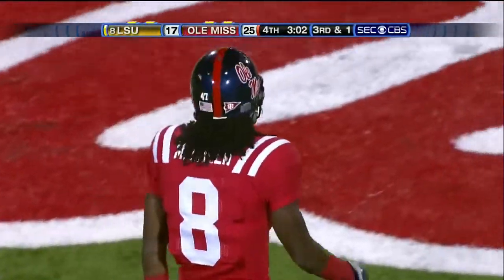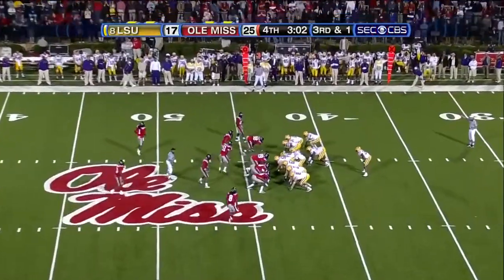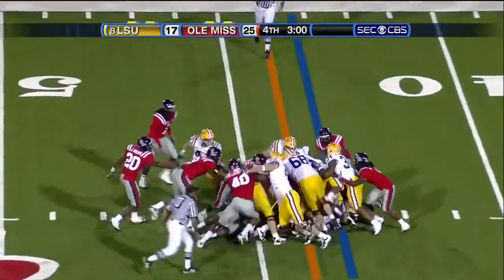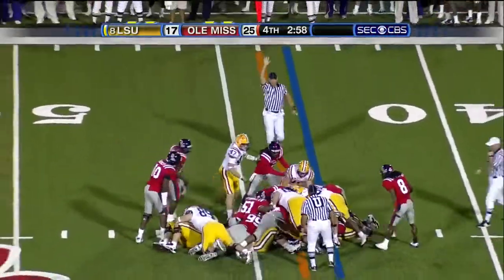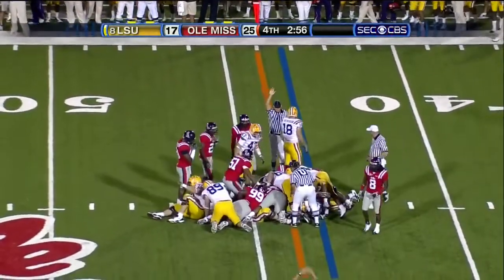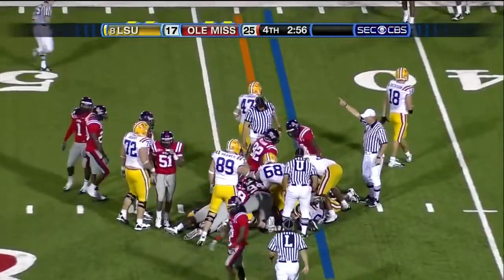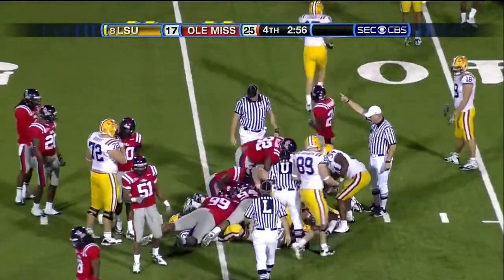Marshae Green — when Houston Nutt got here, he said we don't have any corners, so Marshae you've got to go defense. Ron Black at fullback. Push at the right side — enough to move the chain.